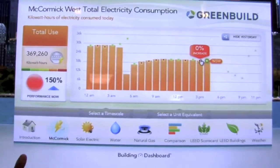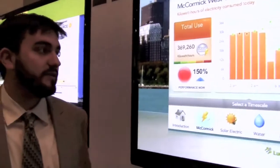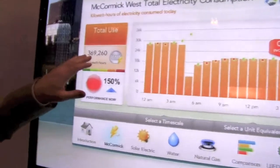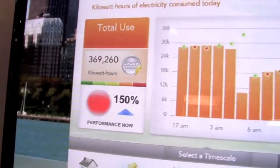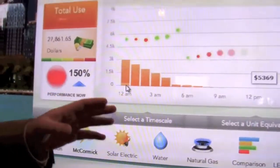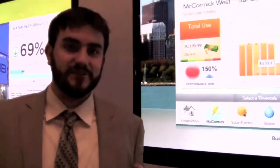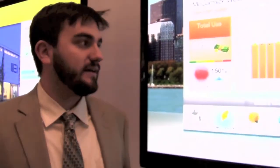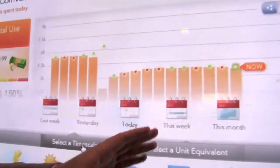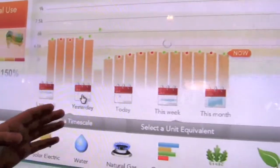The U.S. Green Building Council asked us to monitor the real-time electricity performance here during the conference. We can see this is a huge building — we've used 369,000 kilowatt hours so far today. And if you convert this into units of dollars, rather than kilowatt hours, it's about $70,000 just in a day to run this, which gives you a sense of how large this building is. You can see an hour-by-hour consumption here on the graph, and we can also change the timescale if you want to look at yesterday, today, or this week.